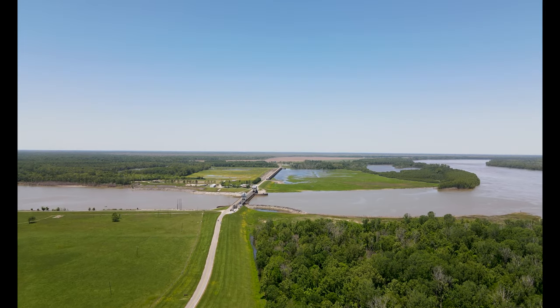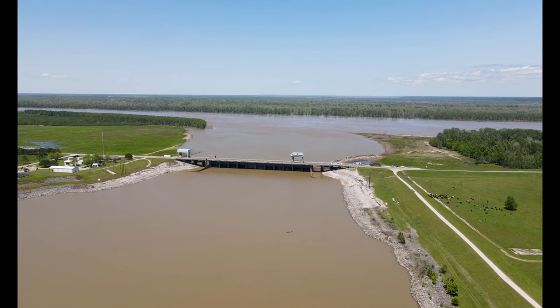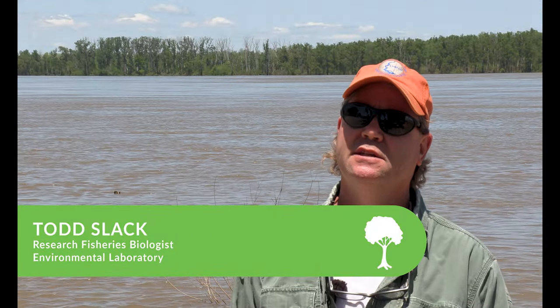We're just downstream from the Old River Control Complex, which is a Corps of Engineers structure for maintaining flood control and water levels for the Atchafalaya-Red system. The reason we're here today is to telemetry tag pallid sturgeon.